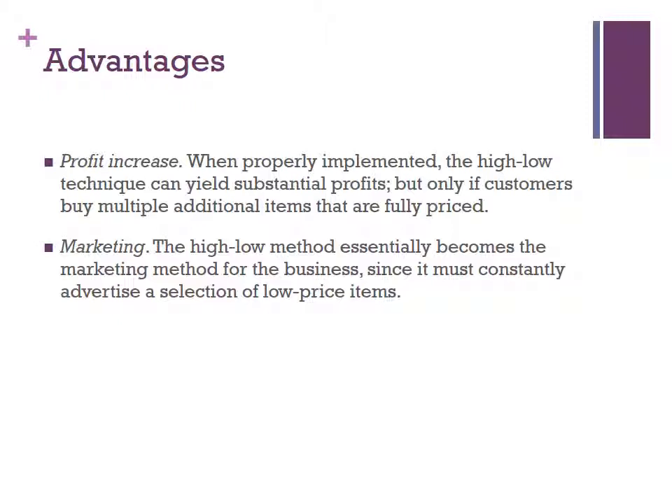For marketing, the high-low method essentially becomes the marketing method for the business, since it may constantly advertise a selection of low-priced items.